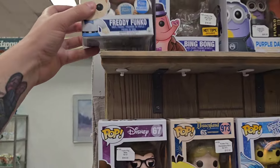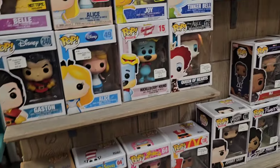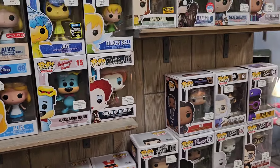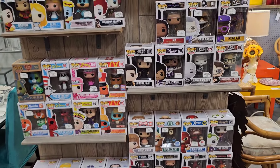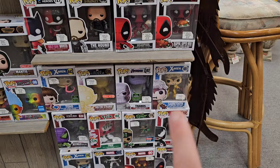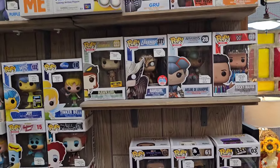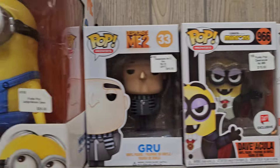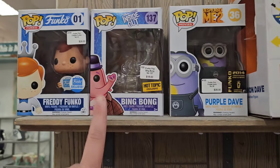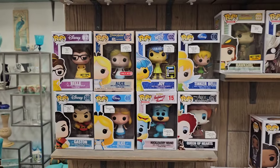Over here we do have a new Freddy Funko from 2016. I'll take a look to see if that's worth anything — I'm not super crazy about it, but it is a cute little Freddy Funko. Penelope Pit Stop right there. We've got a Juggernaut, Sabretooth, Venom — kind of normal stuff. Some Despicable Me, and that Bing Bong and Joy I may need to pick up pretty soon.